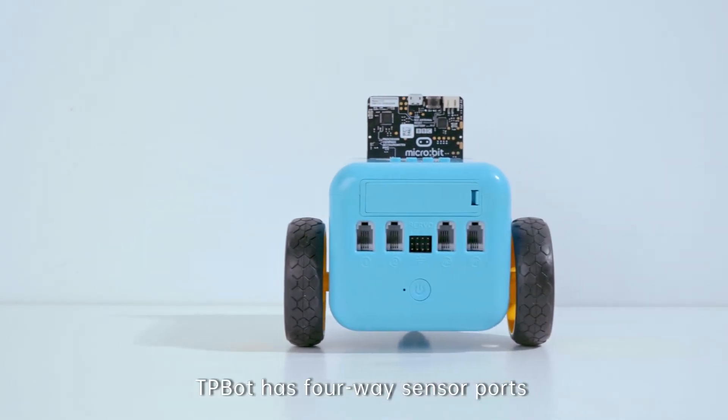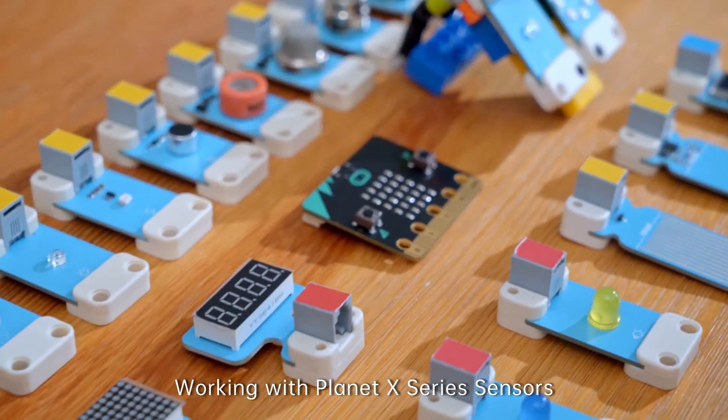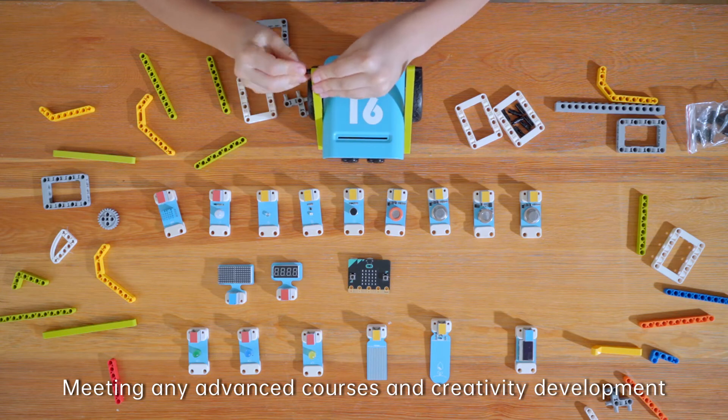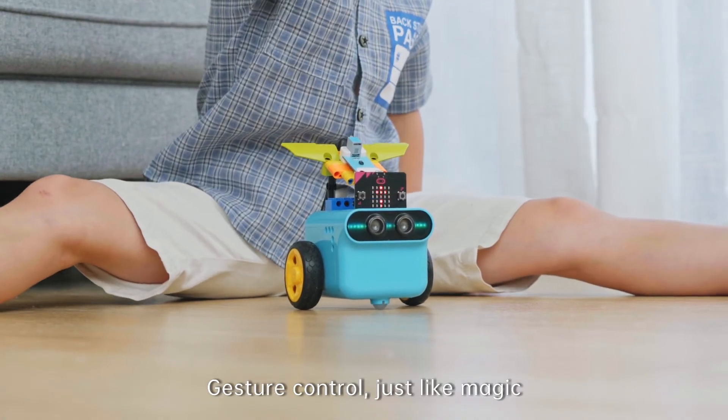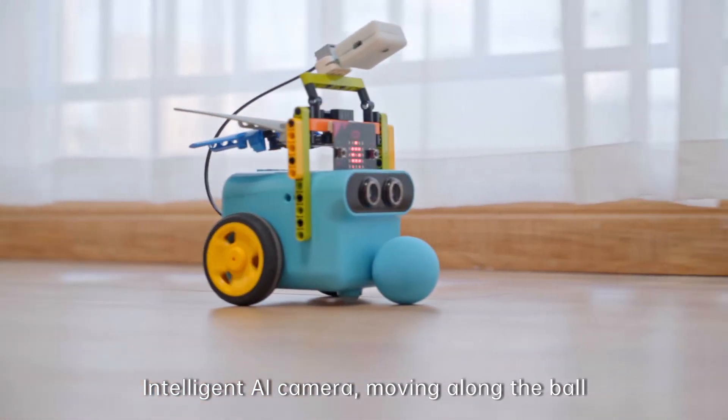Teepee Bot has 4-way sensor ports and 4-way servo connection ports. Working with Planet X series sensors, it can meet any advanced courses and creativity development — gesture control just like magic, intelligent AI camera, moving along the ball.